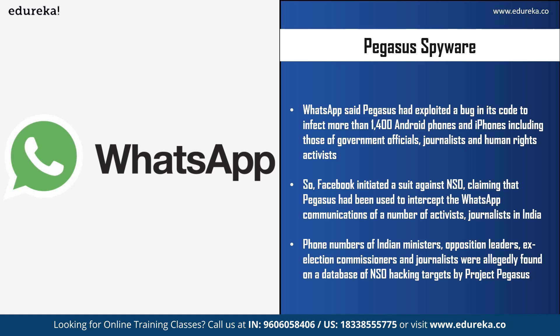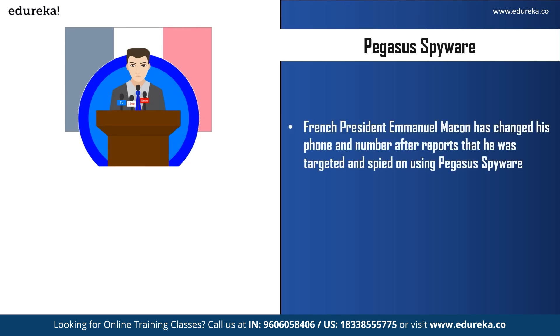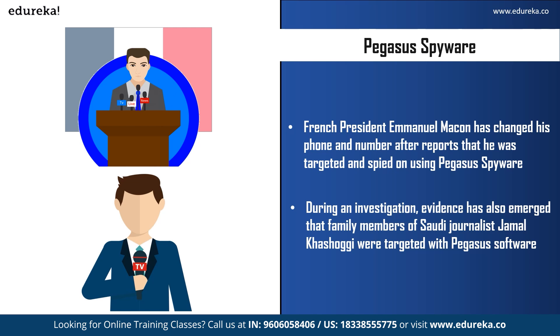In India, numbers of ministers, opposition leaders, ex-election commissioners, and journalists were found in the NSO hacking target database in 2021, with independent forensic analysis of 10 Indian phones showing signs of attempted or successful Pegasus hacks. French President Emmanuel Macron changed his phone and phone number after reports said he was targeted using Pegasus; he also ordered an overhaul of security protocols after reports suggested he and 14 French ministers were flagged for potential surveillance by Morocco. Evidence also emerged that family members of Saudi journalist Jamal Khashoggi were targeted with Pegasus before and after his murder in Istanbul on 2nd October 2018.